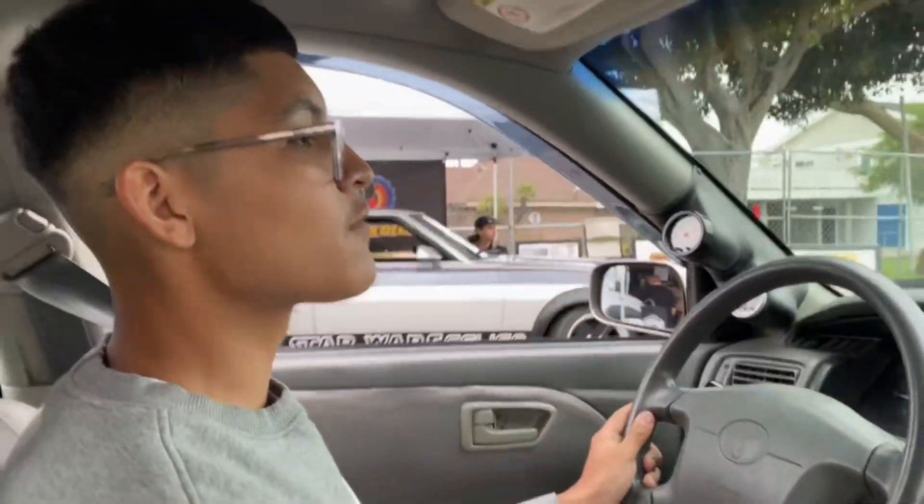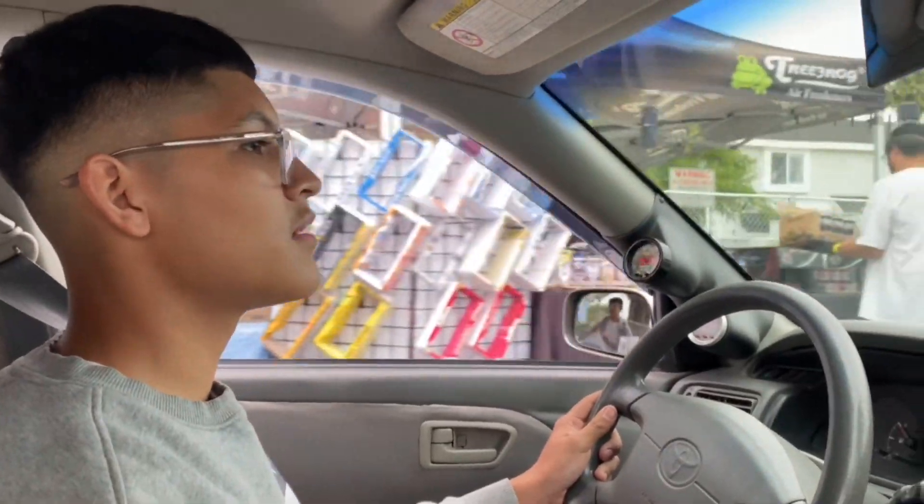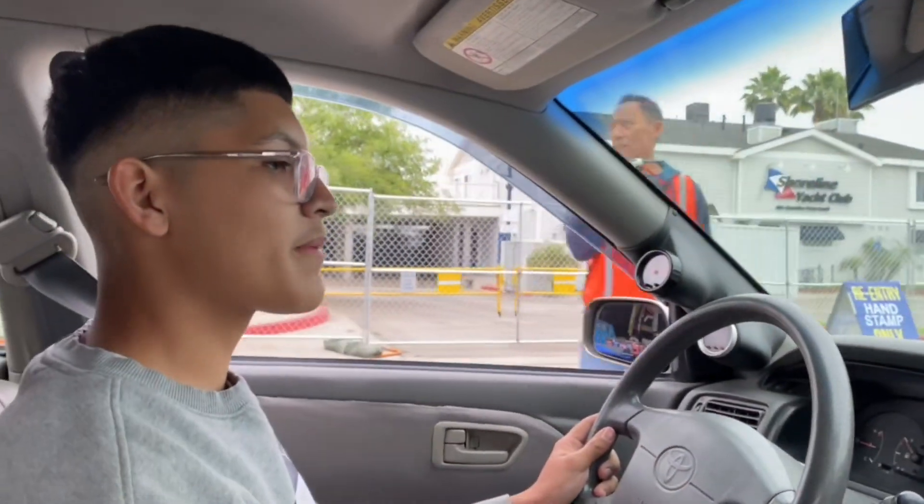Just made it to Toyota Fest, we're rolling in as you can see. We're just getting to our spots right now, following my brother. I'll pick up the camera when we're parked.